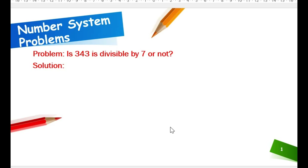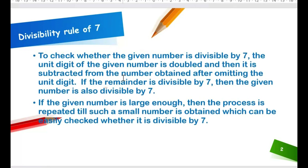Is 343 divisible by 7 or not? We need to check whether 343 is divisible by 7. Before going to solve this problem, we should know the divisibility rule of 7. After that, we can solve very easily.